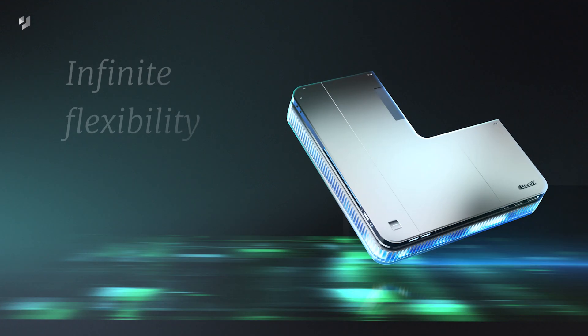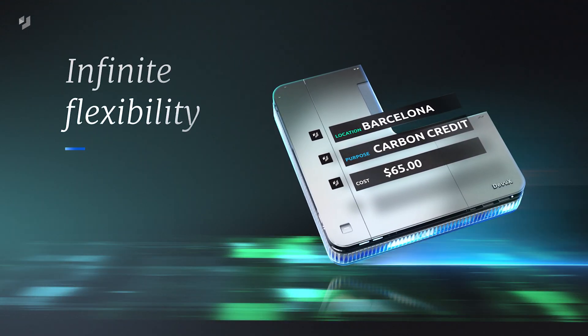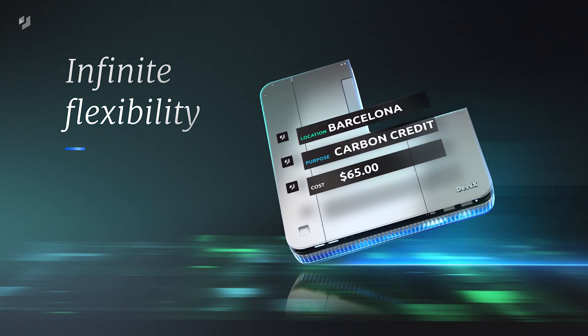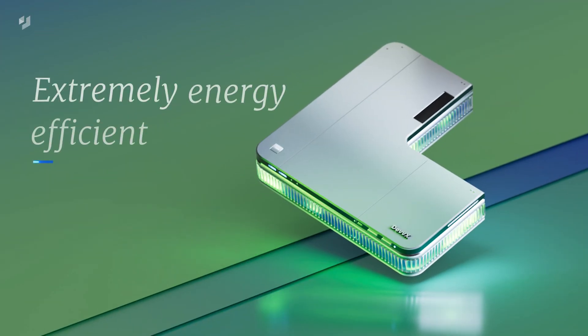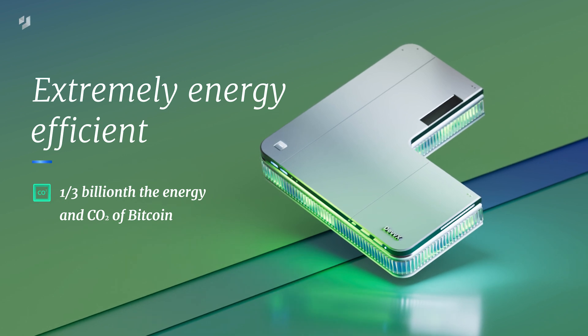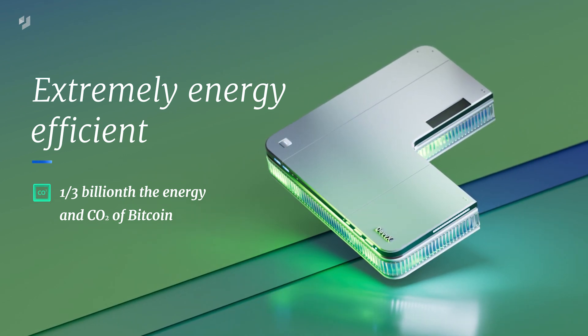This innovative design means that a wallet can be held in any shard across the world, be used for any purpose, and nearly instantly settle with any other wallet at a fraction of the cost of other blockchains. The design also enables DevEx to settle transactions using one three-billionth the current energy and CO2 consumption of Bitcoin, making DevEx's environmental impact negligible.